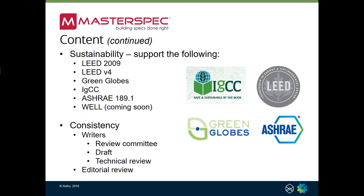With respect to sustainability, MasterSpec currently supports LEED 2009, which is still the most-used sustainability design scheme within MasterSpec. That's followed closely by LEED Version 4. We also support Green Globes, the International Green Construction Code, and ASHRAE 189.1. We are currently working with the International WELL Building Institute to incorporate the WELL Building Standard into MasterSpec, looking to do that in Q1 or Q2 2018. I wanted to hit a little bit again on the consistency — we try to be consistent within the specification section, the other specification sections that form MasterSpec, and then the Division 00 and Division 01 sections.